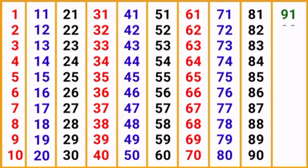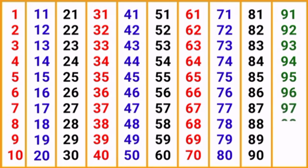Ninety-one, ninety-two, ninety-three, ninety-four, ninety-five, ninety-six, ninety-seven, ninety-eight, ninety-nine, one hundred.